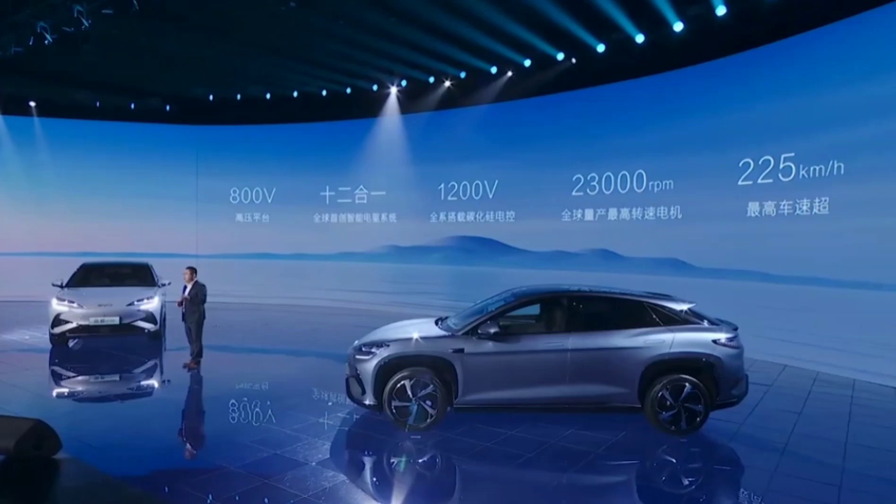The single-motor model offers a choice between 550 km and 610 km of range, while the dual-motor version boasts a 550 km range. Additionally, the Hiachi 07 implements fast-charging technology that utilizes the full capacity of most public DC charging stations.